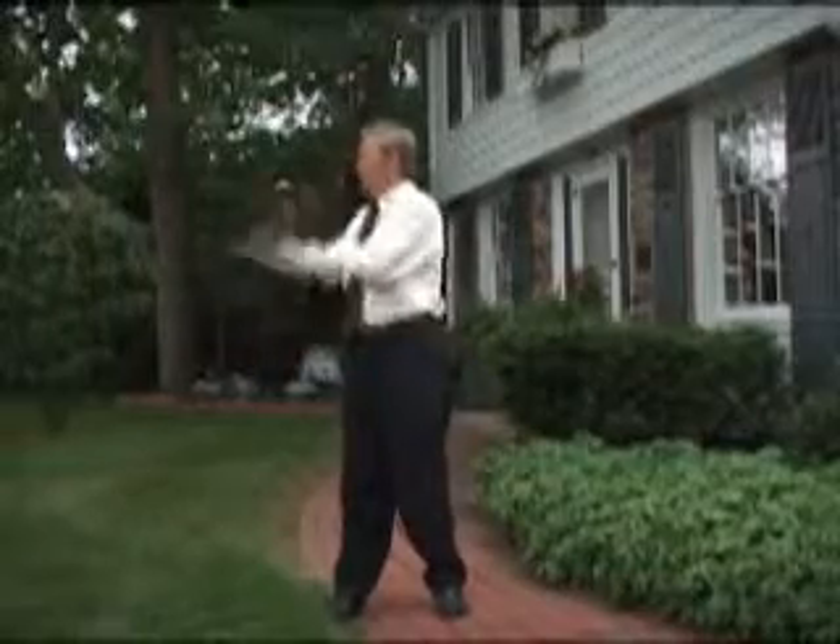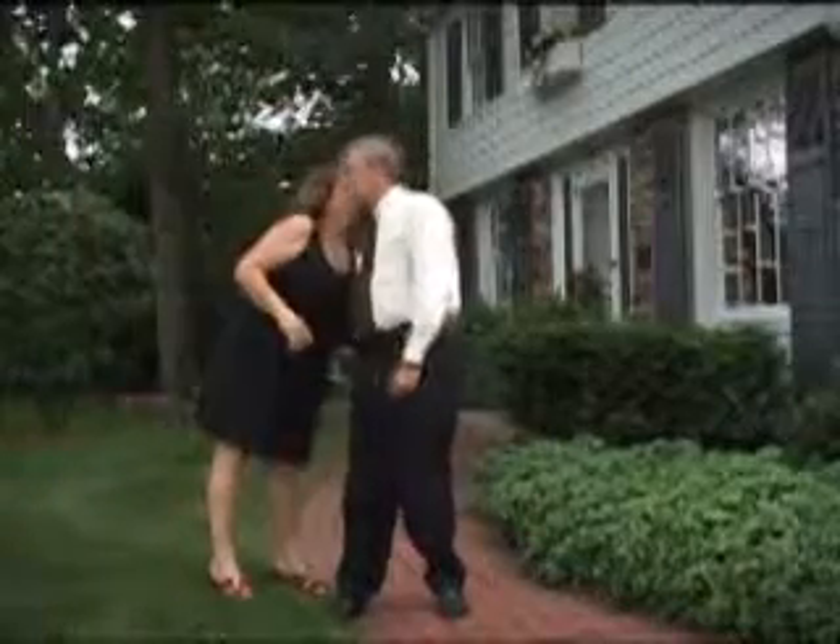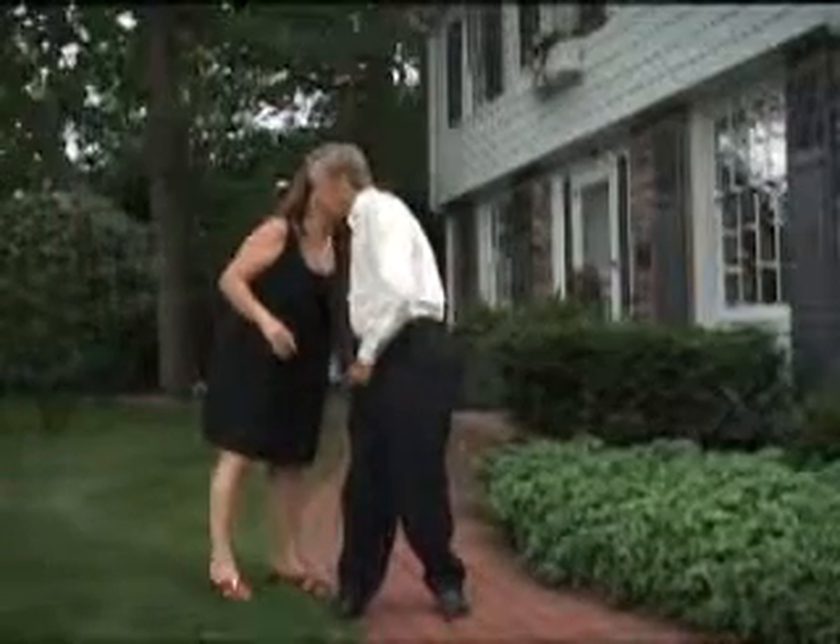We're here at 55277 Fox Trail and I'm having an open house. Actually, as I was saying, here we are at 1335 Meadow Lane and I'm having an open house.